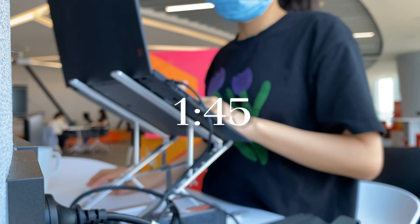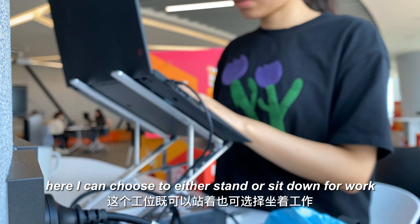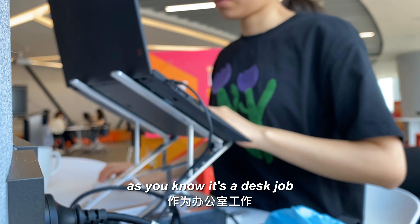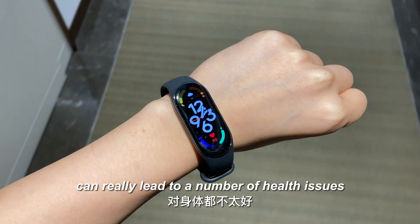In the afternoon I usually change my workplace. Here I can choose to either stand or sit down for work. As you know, it's a desk job, and living a sedentary lifestyle can really lead to a number of health issues.